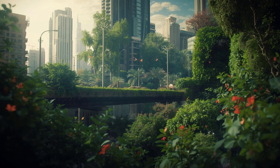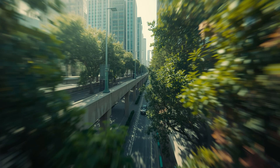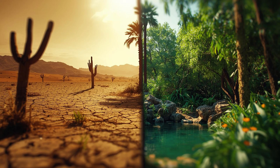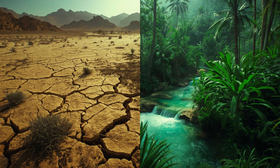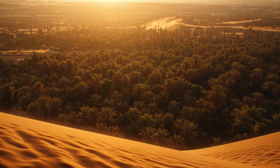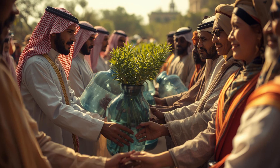Saudi Arabia went from having no natural water sources to building an invisible river longer than the Nile. They're turning seawater into drinking water at a scale no other country has matched, and now they're planting billions of trees to transform a desert into a green landscape. This isn't just engineering — it's reshaping what's possible. Could this model work in other desert countries? Let us know in the comments below, and if this video blew your mind, smash that like button and subscribe for more incredible stories like this.